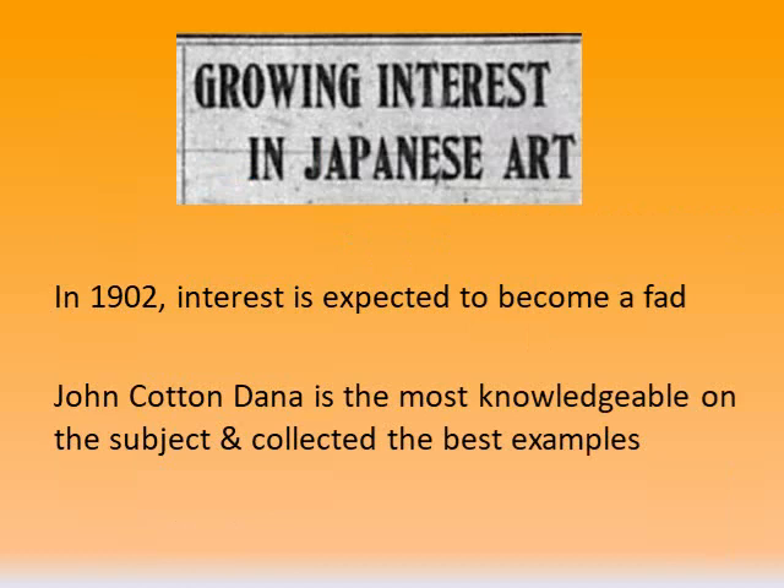John Cotton Dana became the second director of the Newark Public Library in 1902. He began collecting Japanese prints as a result of personal interests. Prints in his collection were primarily produced between 1770 and 1850, and he owned many prints by Hiroshige. He obtained every book he could find on the subject, and soon he became very knowledgeable. He began then acquiring them for the library as well because he believed that art was an important part of learning, and that prints were an accessible medium — a democratic form of art.